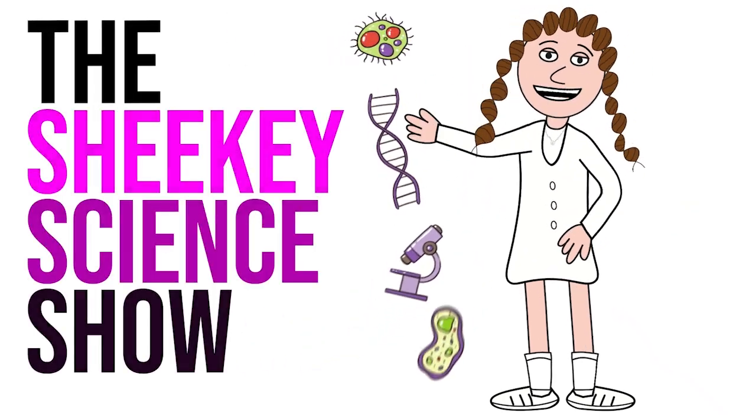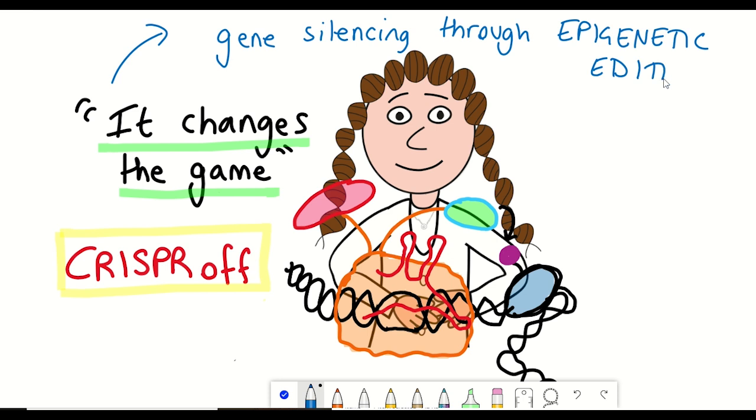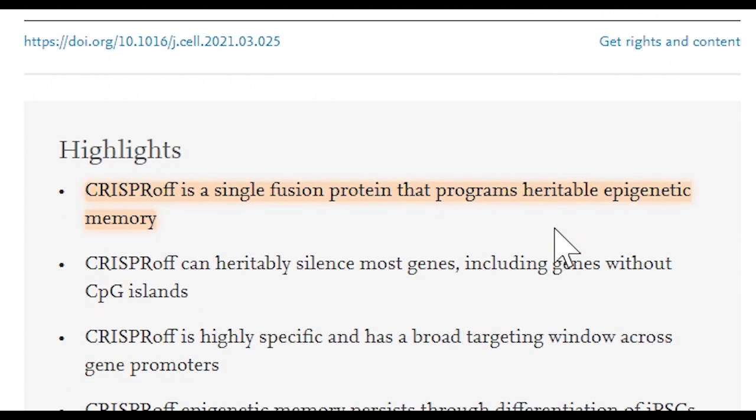Hello and welcome to the Shiki Science Show, where in this video we're going to talk about the latest technological advance in gene silencing through epigenetic editing by using programmable CRISPR fusion proteins. The advance we'll be talking about comes from a recent Cell paper that describes what they call CRISPR-OF, a single fusion protein that programs heritable epigenetic memory.